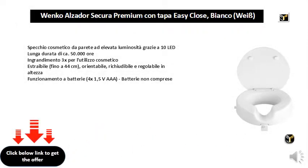High brightness cosmetic wall mirror, thanks to 10 LED lights with a long life of approximately 50,000 hours. Features 3X magnification for cosmetic use. Removable and adjustable up to 44 cm, closable and adjustable in height. Battery operation using 4x1.5V AAA batteries, not included.